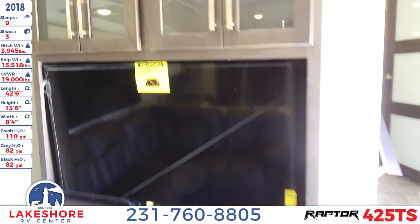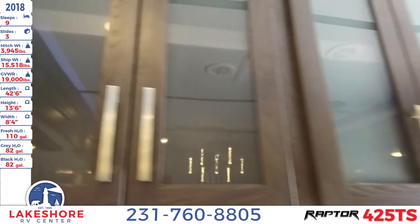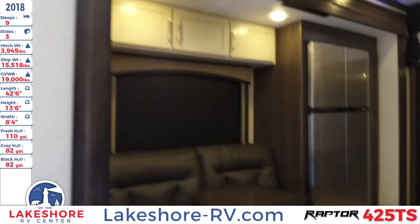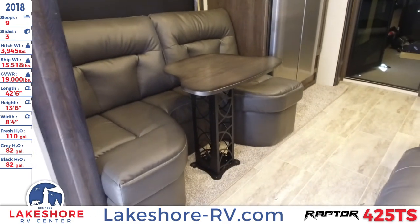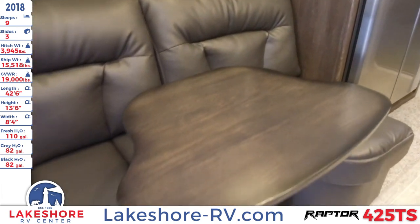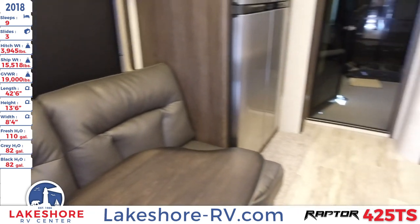There's plenty of storage above the TV with cabinet doors featuring nice glass inlays. Working to the opposite side, there's a nice little couch with a dinette where you can eat and relax while enjoying the entertainment center.